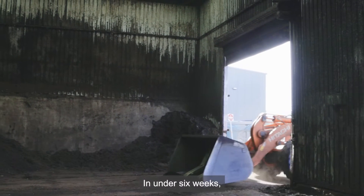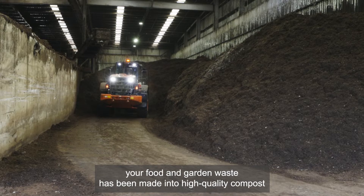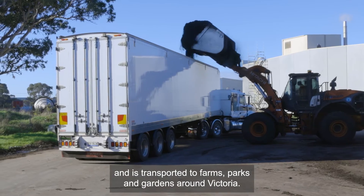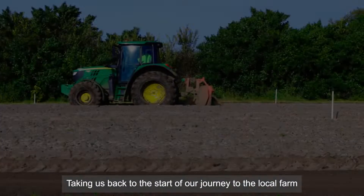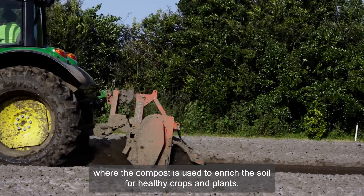In under six weeks, your food and garden waste has been made into high quality compost and is transported to farms, parks and gardens around Victoria, taking us back to the start of our journey to the local farm where the compost is used to enrich the soil for healthy crops and plants.